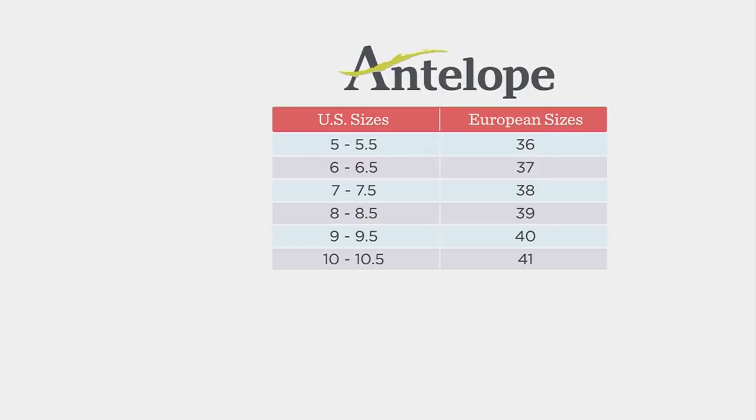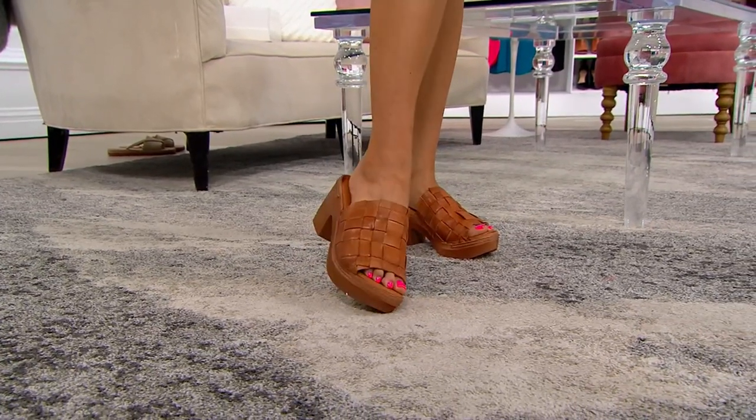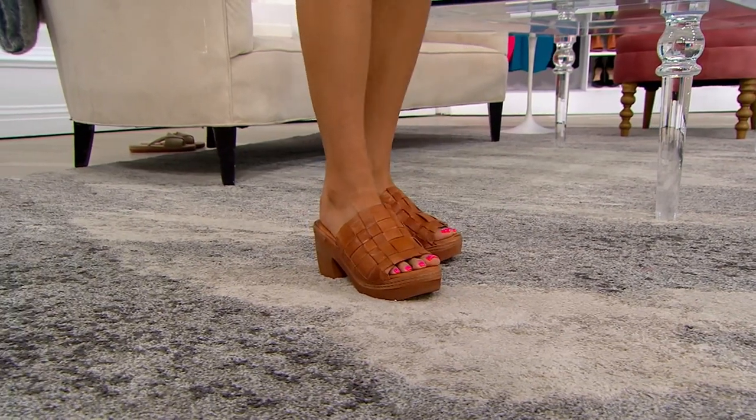These are European sizing, so there's a size chart: size 6–6.5 is a 37, seven to seven and a half is a 38. Just go by this size chart and you'll be good to go. You have 30 days to exchange for free, but do pay attention because European sizing can differ from brand to brand. You can also check it on qvc.com.